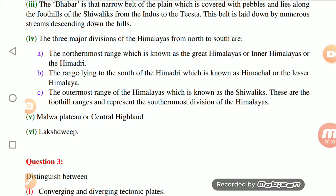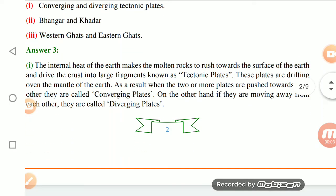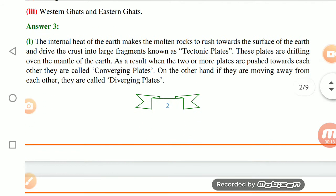Hello students. We were discussing the question and answers of Geography Chapter 2, Physical Features of India. We discussed tectonic plates — converging and diverging. When two or more plates are pushed towards each other, they are called converging plates, and when they move away from each other, they are called diverging plates.